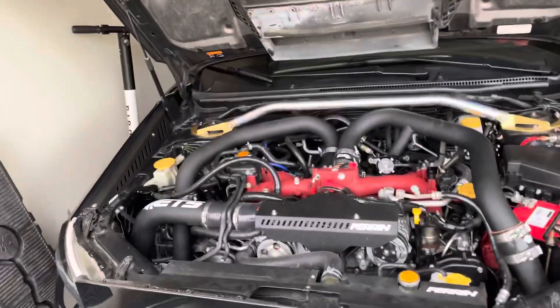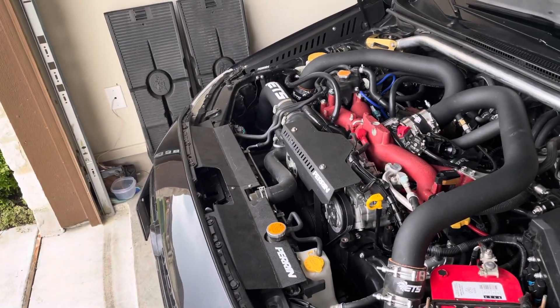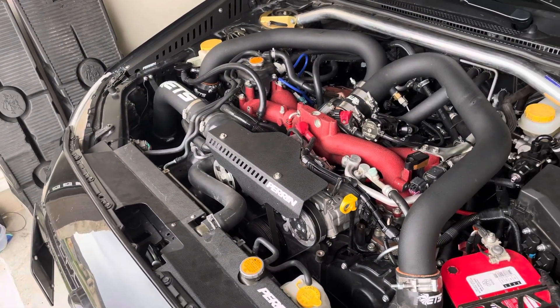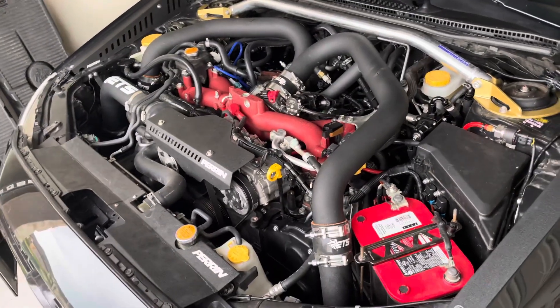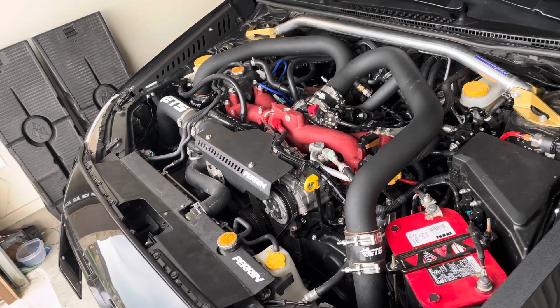Pretty much a 2018 STI, full bolt-on, on E85, FP Black. On my dyno video, I've included in the description my full mod list, so I won't be going over that. I'm just going to talk about my knowledge on what I know as far as IAG blocks versus the 2019 STI block.